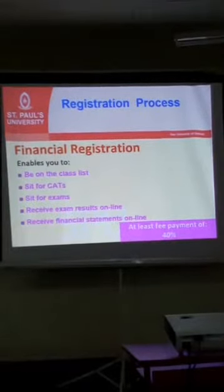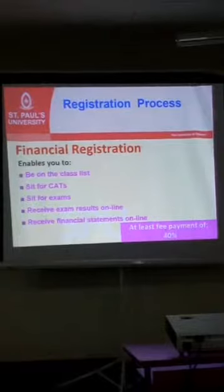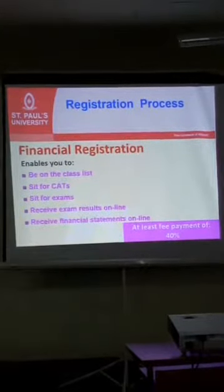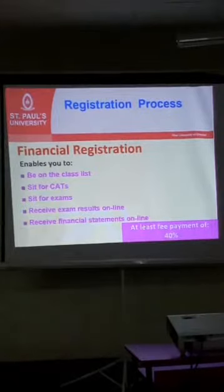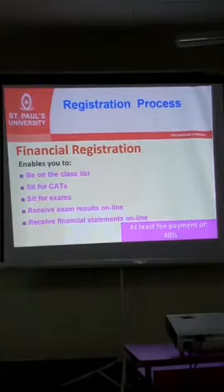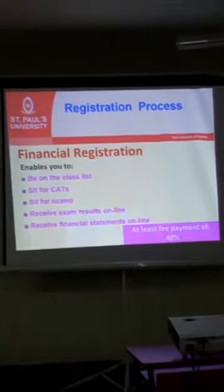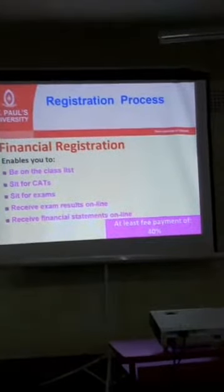You will be able to sit for exams because finance has already registered you. You can see exam results online and financial statements online. Ensure that once you pay, the finance department has access to that deposit so that they are able to register you, and you are able to access all of that.